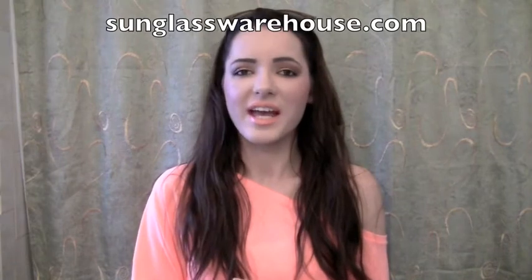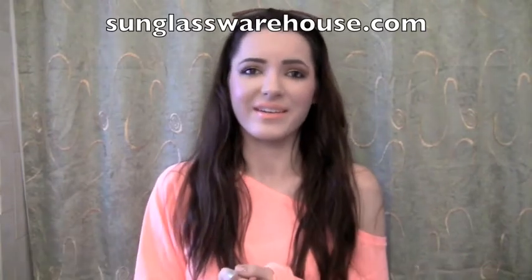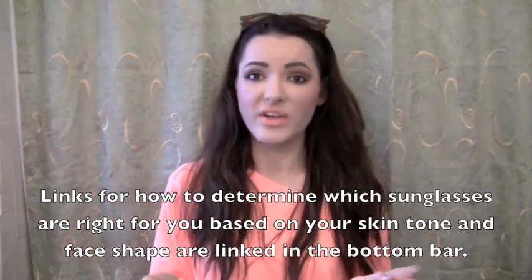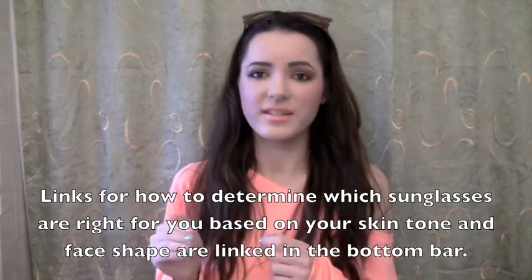Next, you have to visit sunglasswarehouse.com and tell me what your favorite pair of sunglasses is in the comment section below. If you visit their website, they also have options where you can filter by style — like oversized sunglasses — or find sunglasses based on your face shape or skin tone. It's an easy way to shop, so that's rule number two.